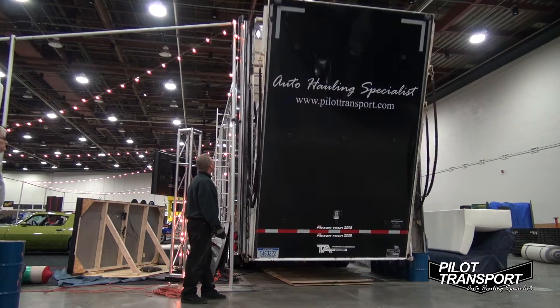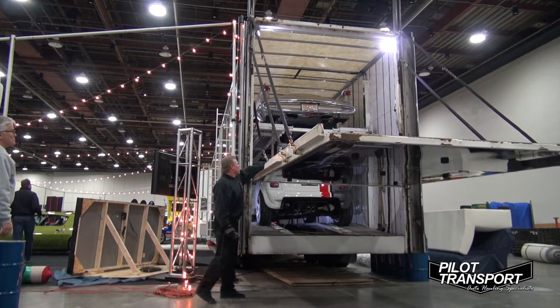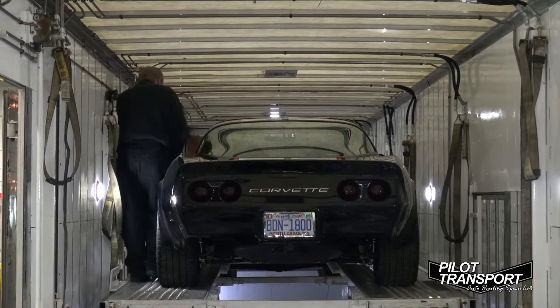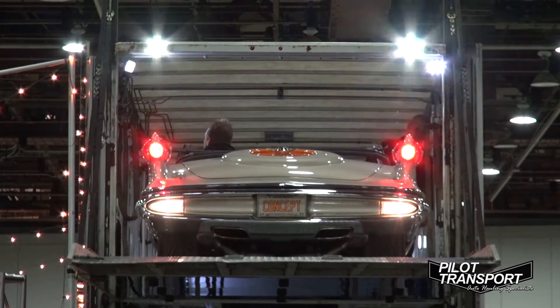We do a lot of engineering vehicles — that's where Pilot Transport started off. From there, we've expanded into dealer distribution, Ferraris, Bentleys, real high-end luxury cars, and finally these great cars that you see here at the Autorama.